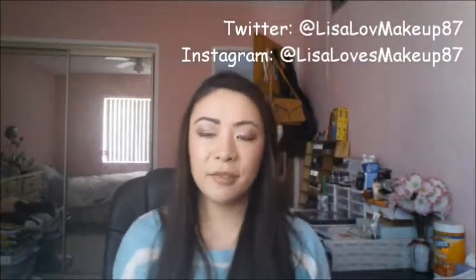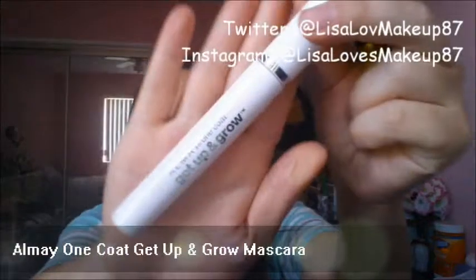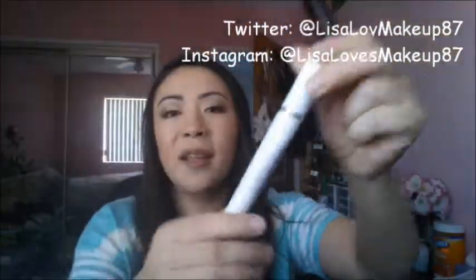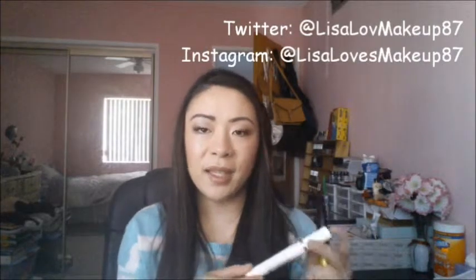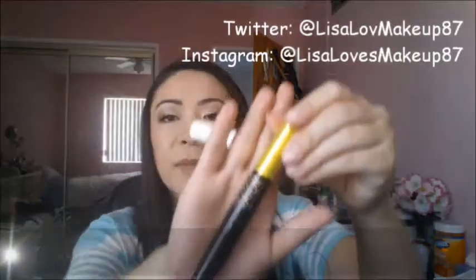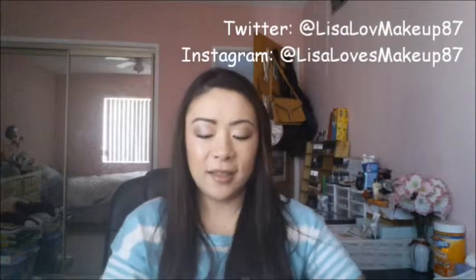And then for my eyes, I've been using two mascaras every day — using them together. One is the Almay One Coat Get Up and Grow. I tried this out because Emily Noel 83 mentioned it a lot and really loves it. It claims to lengthen your lashes, but for me — I guess because I have really short Asian stick-thin lashes — it just gives me volume. And then for length, I love combining it with the Rimmel Lash Accelerator. I love using these two together.